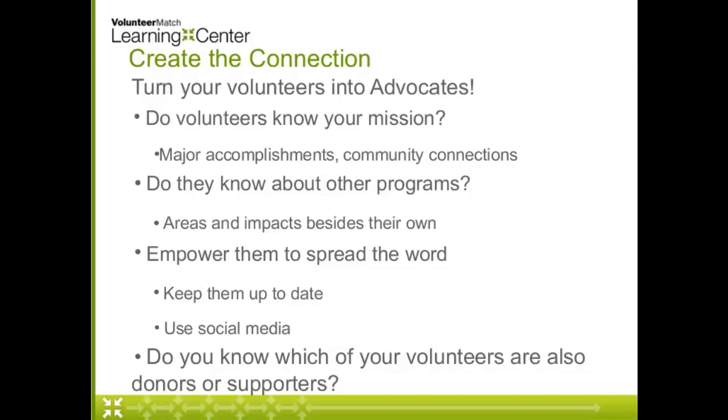If you do have a Friends group, we want to make sure that volunteers are getting a different type of recognition than just your regular donors. We want everything to feel integrated and cohesive — volunteers who also donate should get a combined thank-you that acknowledges both, not two separate messages that make it seem like we don't know they're doing both.